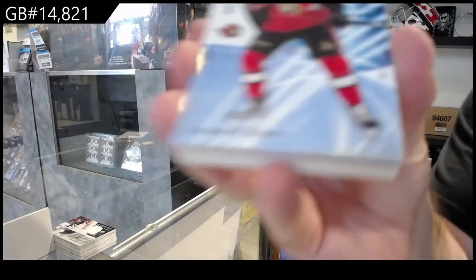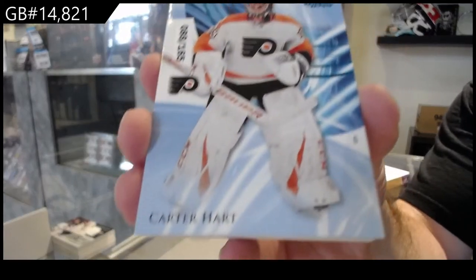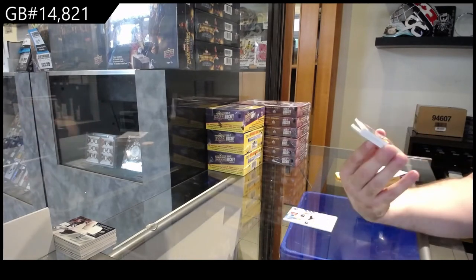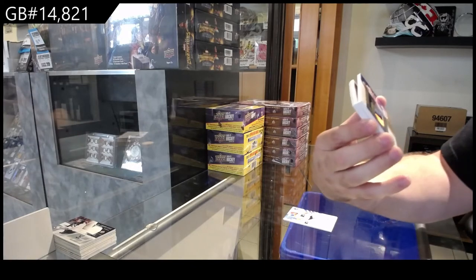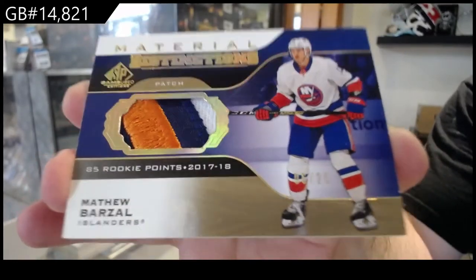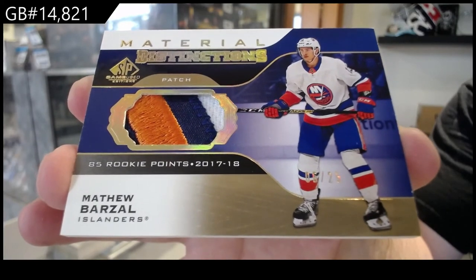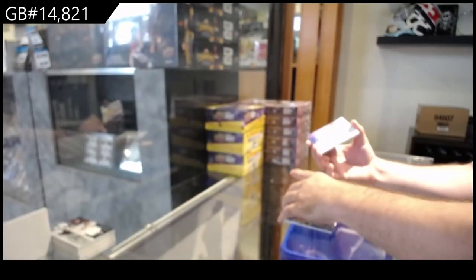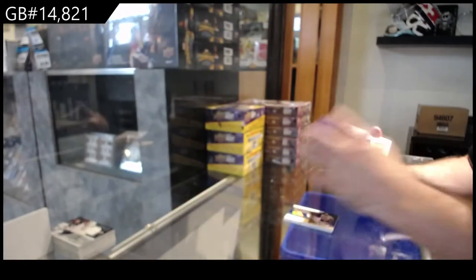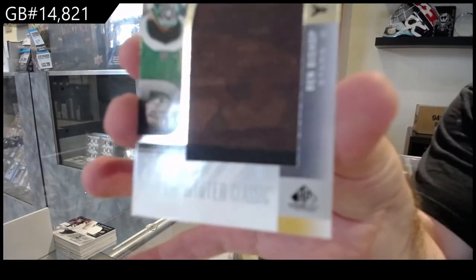For the Ottawa Senators, Shabbat one-sixty-five. For the Flyers, Carter Hart two-sixty-five. Number to twenty-five, Distinctions patch for the Islanders — Matthew Barzell. For the Nashville Predators, Connor Ingram Rookie Jersey. For the Penguins, Angelo Rookie Jersey. And followed up with a Banner Year of Ben Bishop for the Dallas Stars.